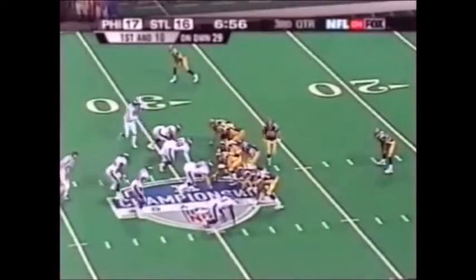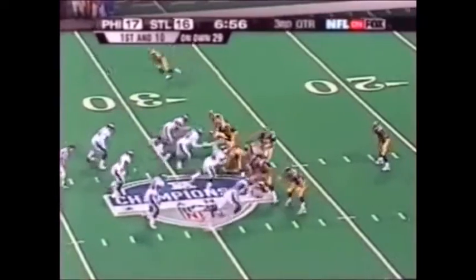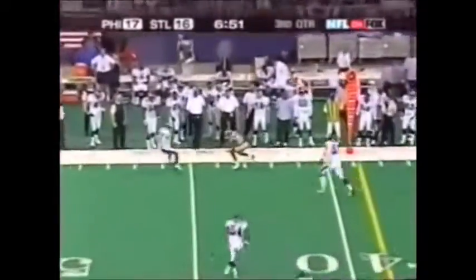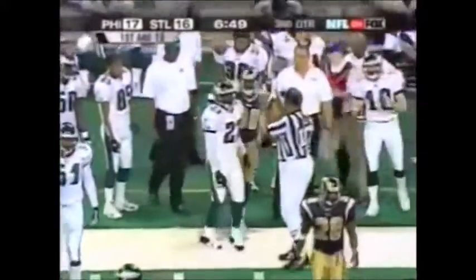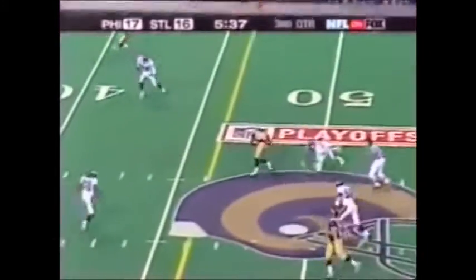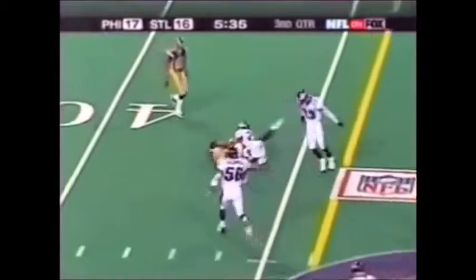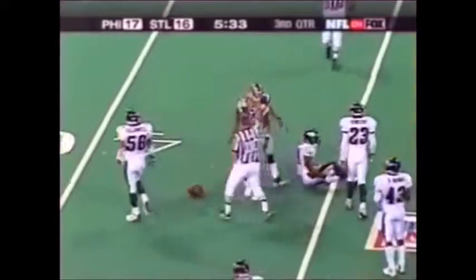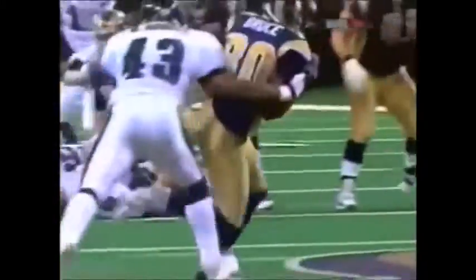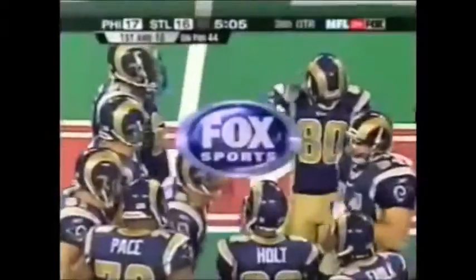Good tackle — that was a great tackle. First and ten. Warner back to throw, has an open Isaac Bruce. Holding up. Second and ten, the blitz comes but Bruce beats it and Warner finds him. Watch this — he's gonna throw it right through the defender's arms. You see Jeremiah Trotter had both hands up there like a goal post, and Kurt Warner threw it right between his hands.